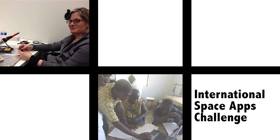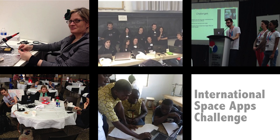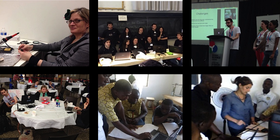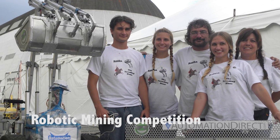Bringing together thousands of hackers, makers, and space enthusiasts to design innovative solutions for global challenges in software development, citizen science, and hardware. Developing and demonstrating innovative robotic mining and excavation concepts from university students.